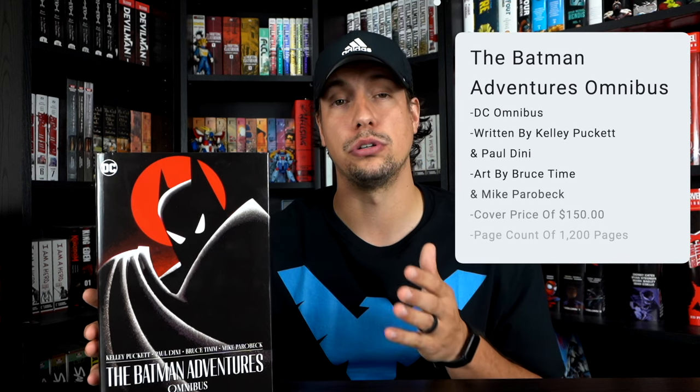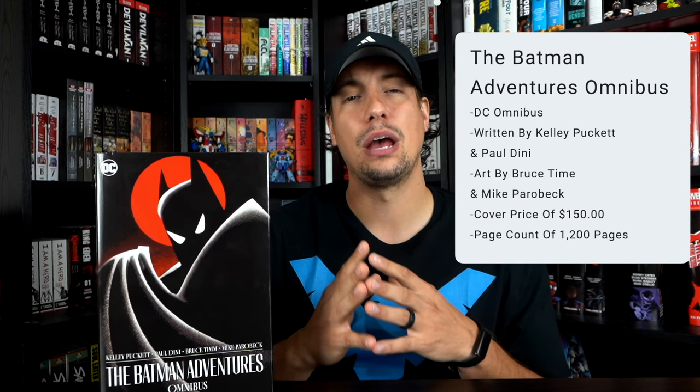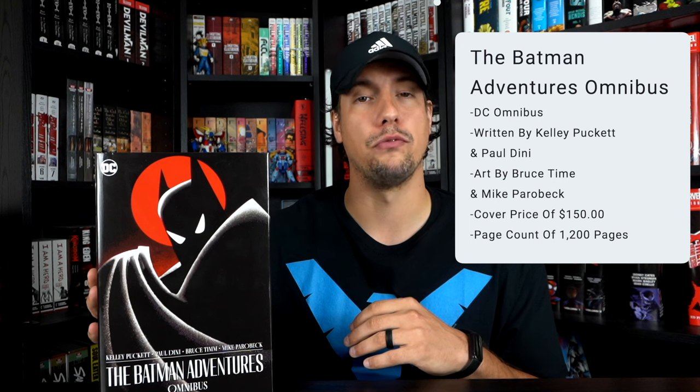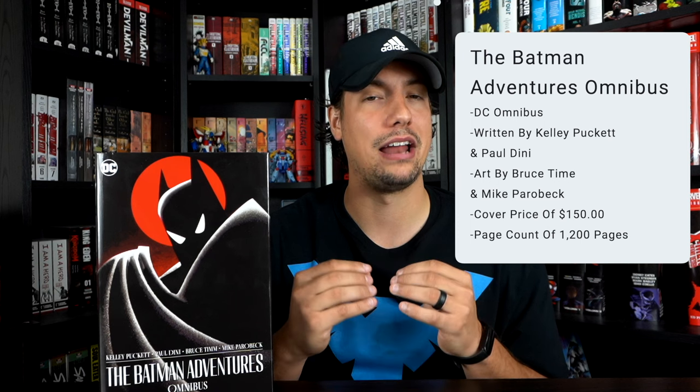This DC omnibus has a cover price of $150, which is the standard DC omnibus price we're seeing on pretty much all DC omnibuses at this point. It has a page count of 1,200 pages, so it is a fairly thick book with a lot of content collected. It's a very exciting omnibus for me to be going over with you guys.